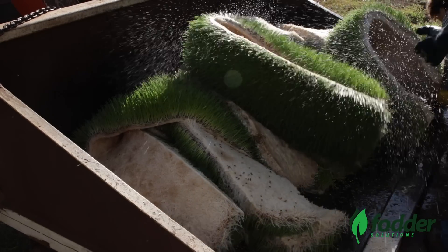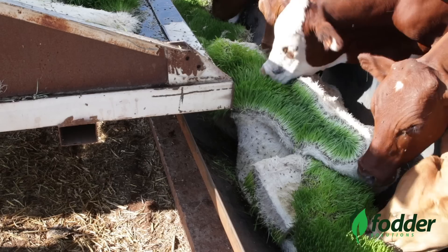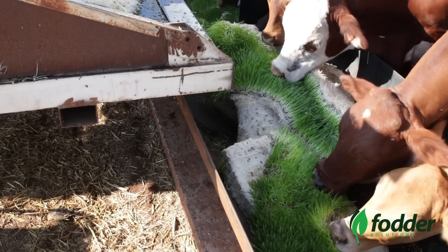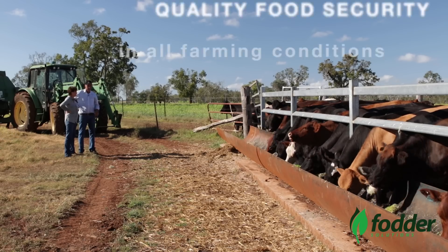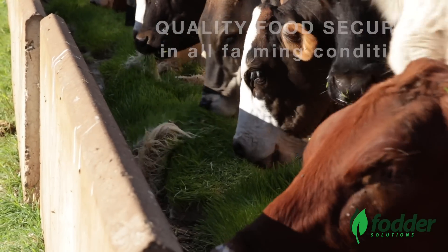Self-sufficient farming is an attractive proposition in times of drought and high feed costs. Fodder Solutions is the ultimate feeding system to provide quality food security regardless of weather, water availability, and crop conditions.